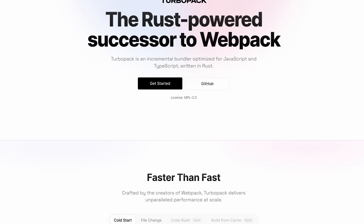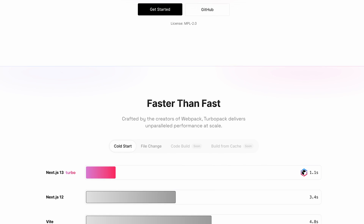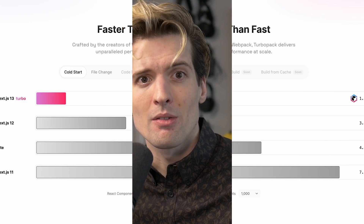Vercel has taken on the really bold task of rethinking the webpack and bundler experience for web applications in Rust. We're rewriting all of our build tools in Rust from scratch to see if we can eke out some performance wins.